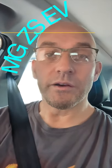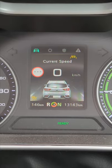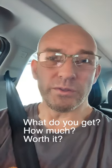Today I'm taking my MG ZSEV for a service. I've done 13,143 kilometres and they're going to check stuff. So what do I get, how much do I pay, and is it worth it? And probably more importantly, do you even need to do this?